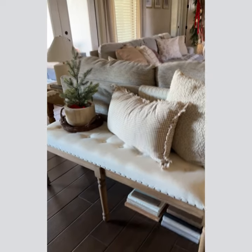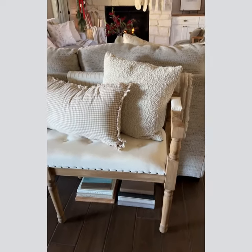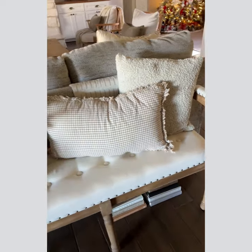Paired it with a couple of pillows and a Christmas tree. You can place this behind a sofa, you can place it in a hallway, you can place it at the end of a bed, and it's going to make a statement anywhere.